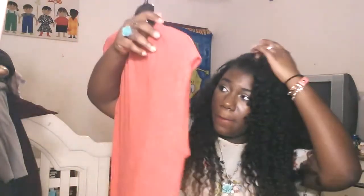From JCPenney, I picked up these shorts — they're like a cotton something — and they have a pocket in the front. These were $8. I also got some shirts that were $5 each — I think all of these are $5.